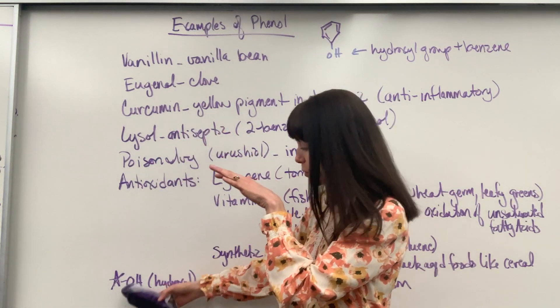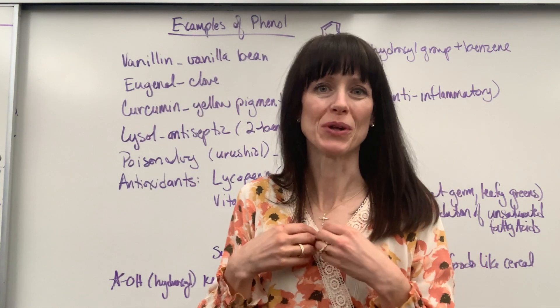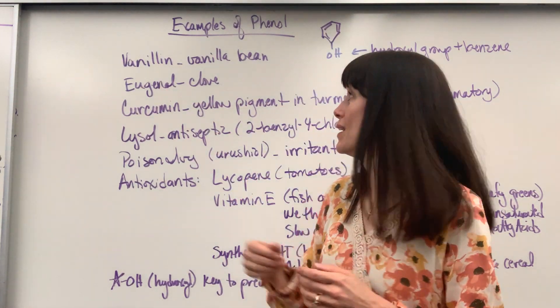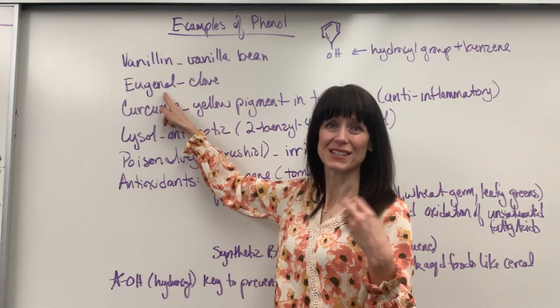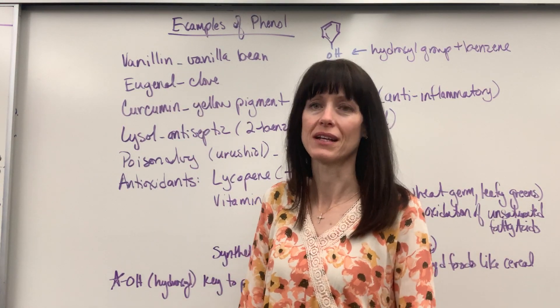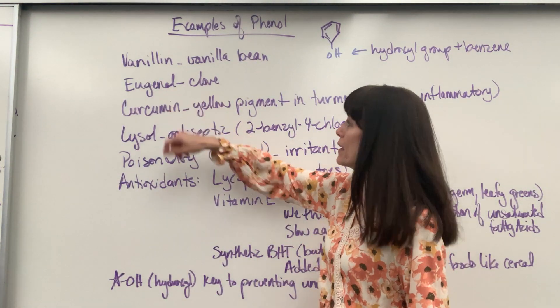Rich people during the bubonic plague would buy cloves and wear them in a little pack, an amulet around their neck, thinking that it would protect them from the plague. Well, the eugenol — that's the active ingredient inside of it — would ward off the fleas that were carrying the disease. Kind of interesting. High demand, high demand.